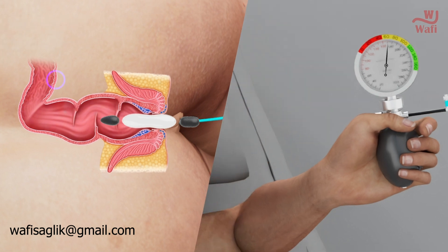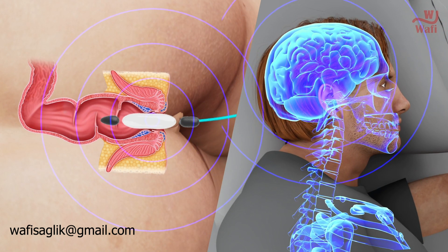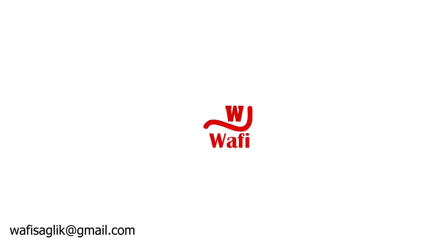The exercises you do with this device support the neural connection between the sphincter muscles and the nervous system. With this behavioral treatment, it is aimed to strengthen the sphincter muscles. Thank you for watching.